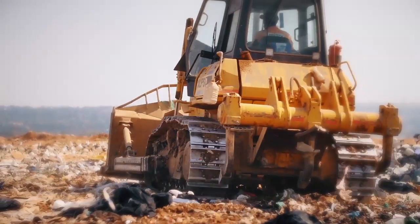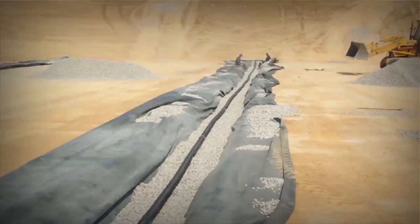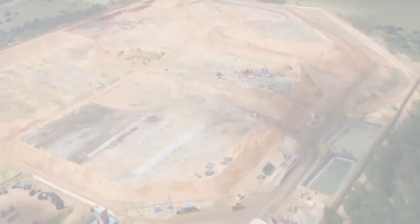The landfill site is then built up in these layers of waste and covered daily until it reaches its final design height according to the approved end-use model, before it is capped and rehabilitated. All operations at FG are conducted to an operational plan and finally an end-use plan.